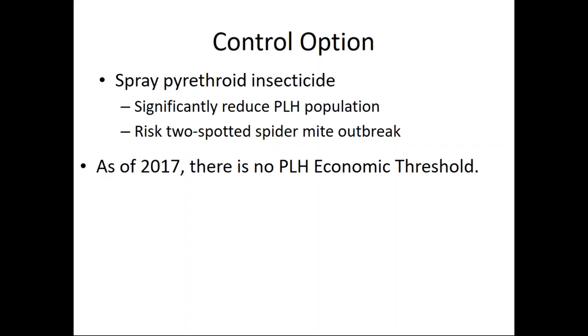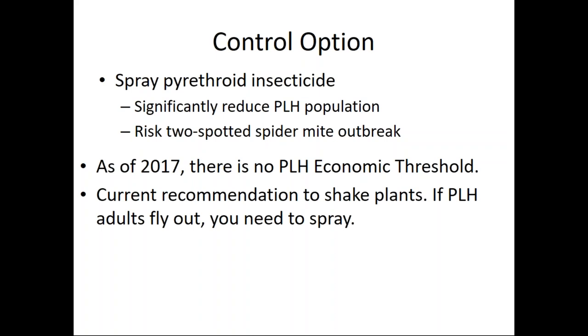As of now there is not an economic threshold for potato leaf hopper — we're working on trying to get that project funded. Our current recommendation is to shake the plants, and if you have a potato leaf hopper adult fly out, it's time to take some action. You can also scout by looking at the undersides of leaves, where the nymphs and adults hang out. If you don't see nymphs yet, there's a lag in the generation time, so continue to look at your plants.